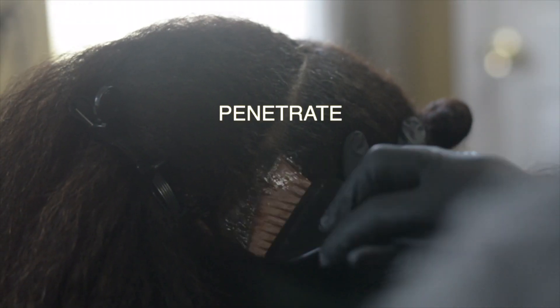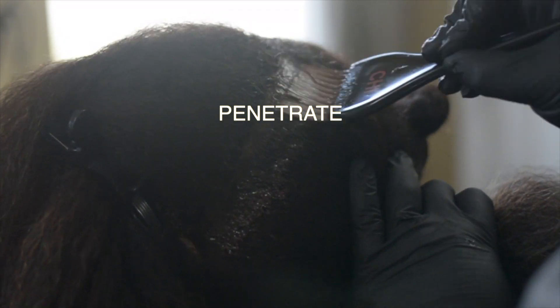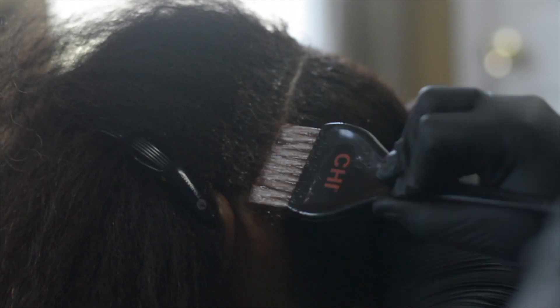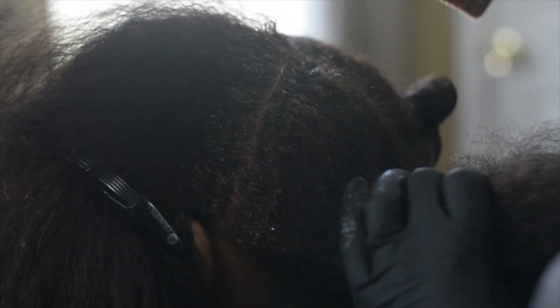Last but not least, penetrate. The goal is to always get the hair color to penetrate into the hair shaft. You can do that in a few ways. Number one, if the manufacturer allows, use low heat — not high heat, low heat. Something else you can do is apply the color twice; sometimes with hair color the second time is the charm. Last but not least, you need to process the hair color fully and completely according to the manufacturer's instructions. Set a timer and wait.